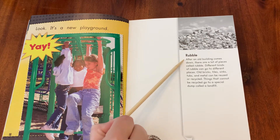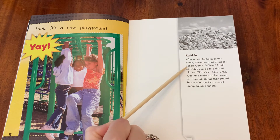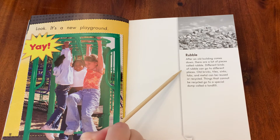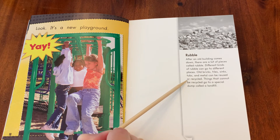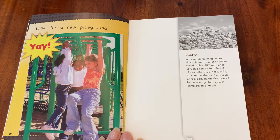Rubble. After an old building comes down, there are lots of pieces called rubble. Different kinds of rubble can go to different places. Old bricks, tiles, sinks, tubs, and metal can be reused or recycled. Things that cannot be recycled go to a special dump called a landfill.